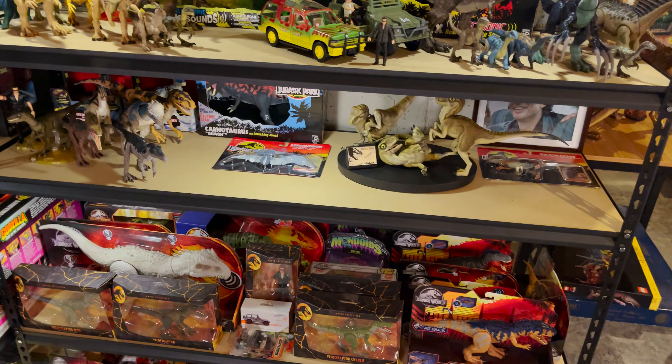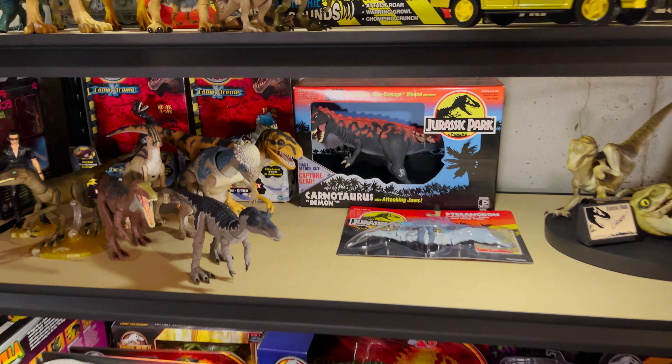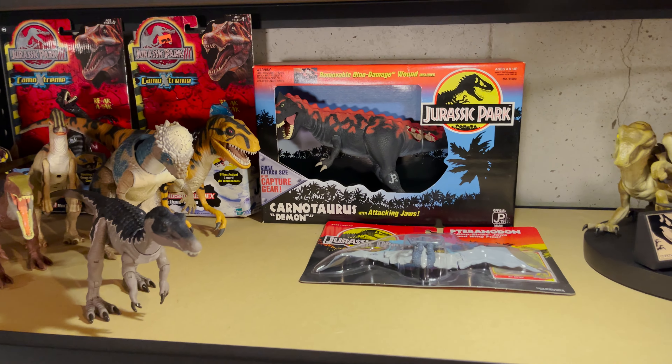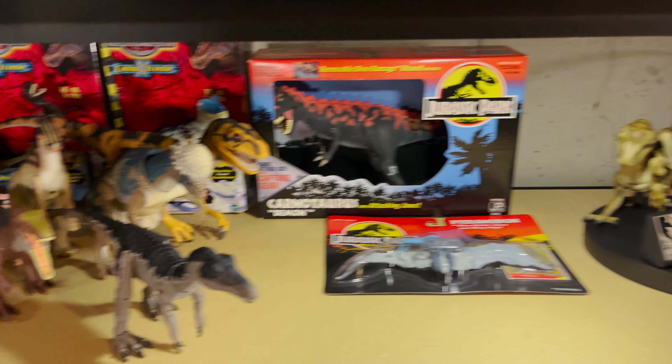Moving one shelf lower is where you'll see the crown jewel of my collection — a boxed Series 2 Demon Carnotaurus, one of the rarest Jurassic Park figures. There are also some more open figures, and the awesome Chronicle Collectibles Crash McCurry baby Velociraptors.